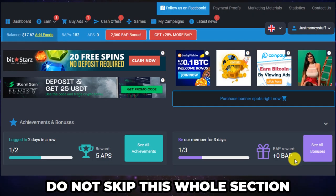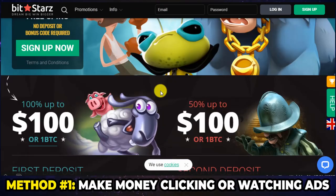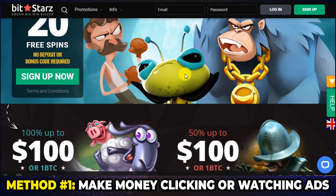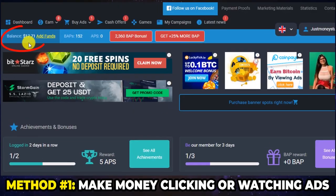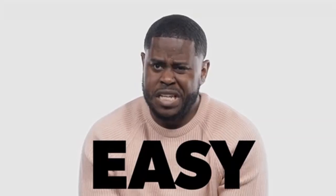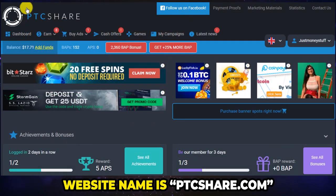Step 2: now that you have an account, let me show you the first method that you can use to earn money on this website. The first method is by clicking on banner ads or watching ads. So this here is a banner ad, and this is also a banner ad — you can make money by just clicking on these. You click on it just like this, and then all you have to do is wait 5 seconds and then close the page, and you will get your payment. As you can see, my account balance has already changed. This is very simple. The name of this website is called ptcshare.com.